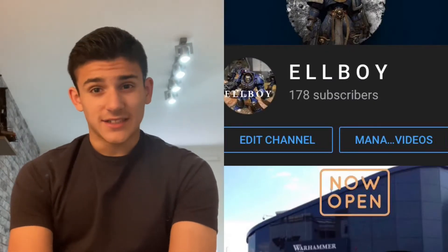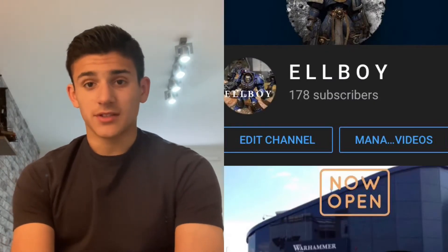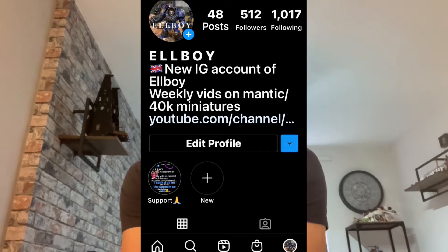Before the unboxing, a quick channel update: we're at about 178 subscribers — it has slowed a little bit but the views are still going up. On Instagram I'm on 512 followers, almost at the 520 mark. If you haven't already, please go follow — I post exclusive photos and videos of models that haven't quite made it to the channel yet.